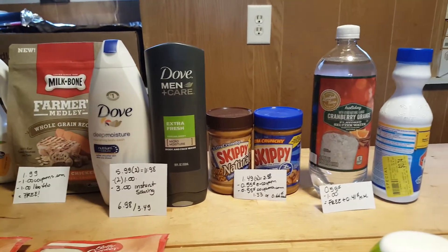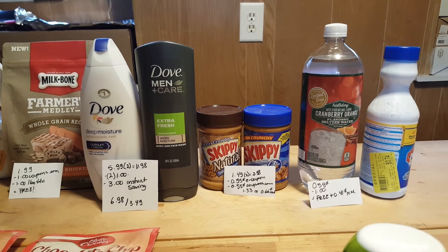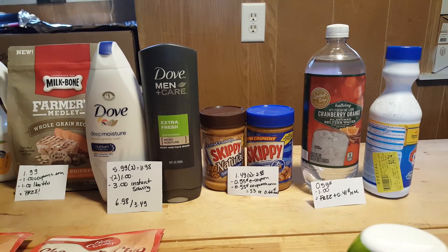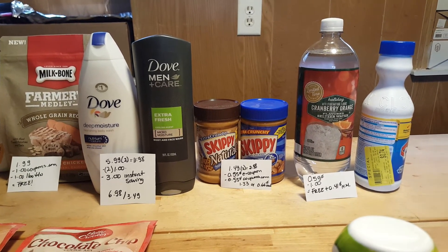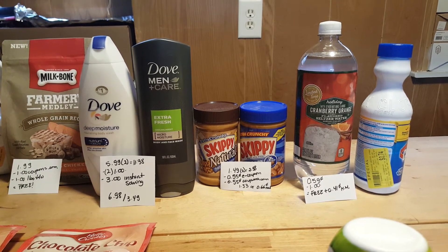I grabbed another limited original drink. It's $0.59 and there's a dollar coupon right next to the product. It has to be overridden by the cashier or manager, and after that it's a $0.41 moneymaker.